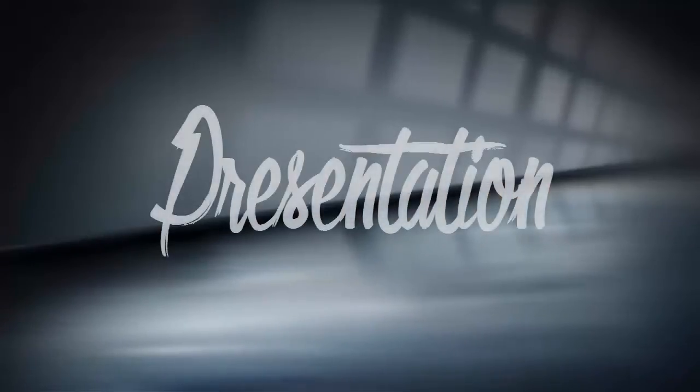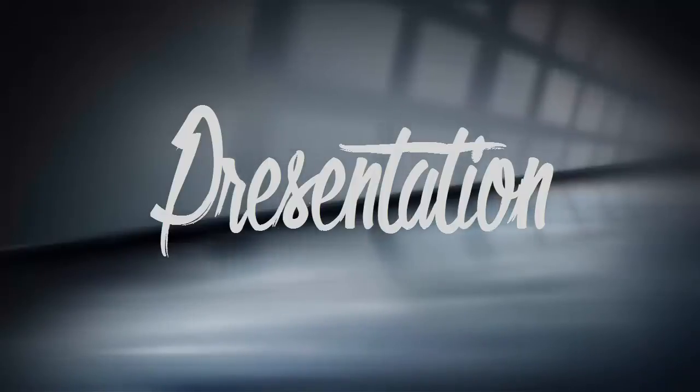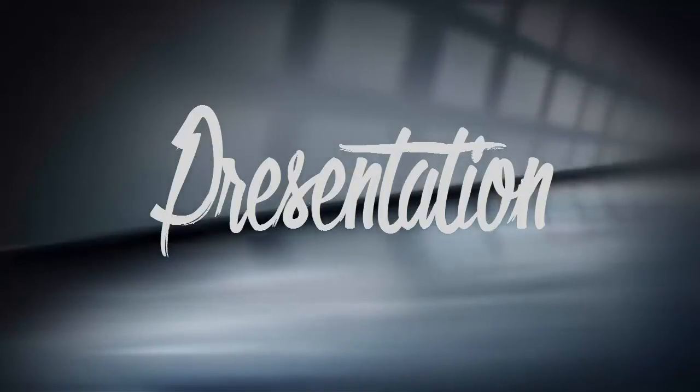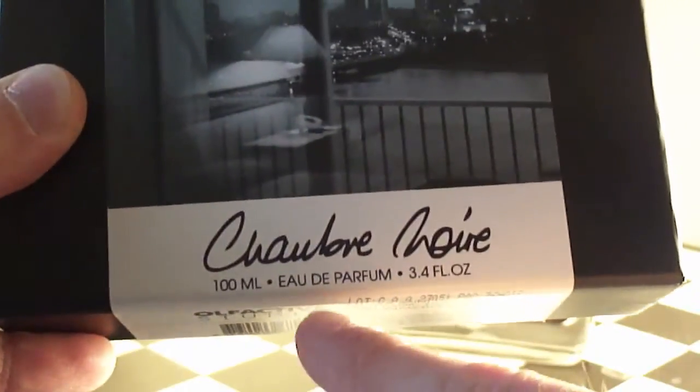The presentation is very unique and artistic — one of my favorites out there. The box is a real nice, beautiful case. It features the Olfactive Studios name and a photograph — the actual picture that inspired this composition. It reads Chambre Noire, 100ml, Eau de Parfum, 3.4 ounces, along with company information and batch code.